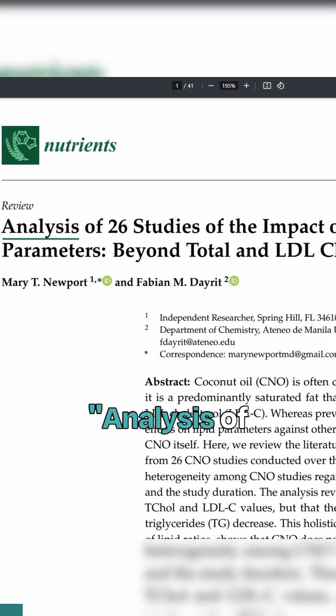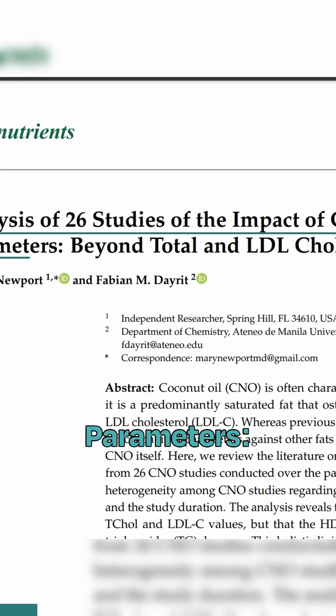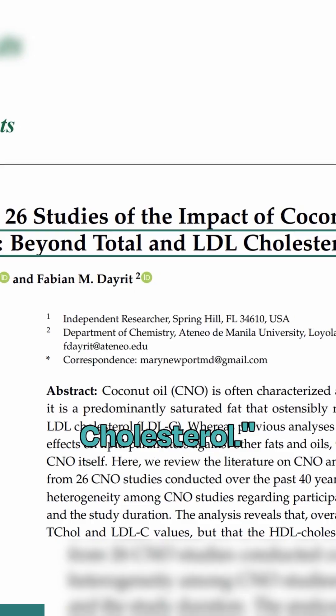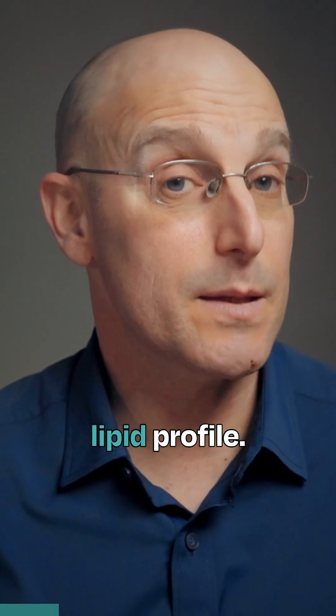So how does this study from Dr. Mary Newport help us better understand coconut oil? The research, which is titled Analysis of 26 Studies of the Impact of Coconut Oil on Lipid Parameters Beyond Total and LDL Cholesterol, aimed to better understand how coconut oil impacts one's lipid profile.